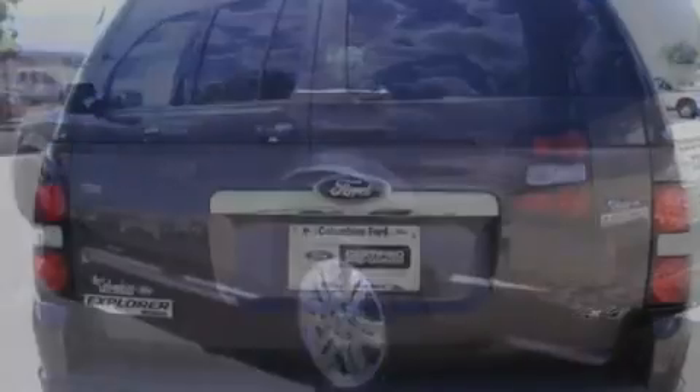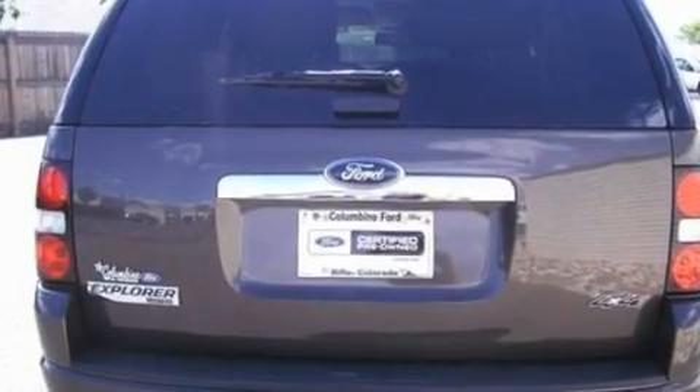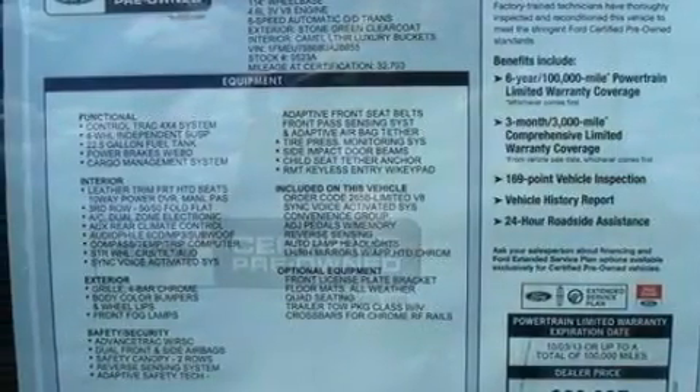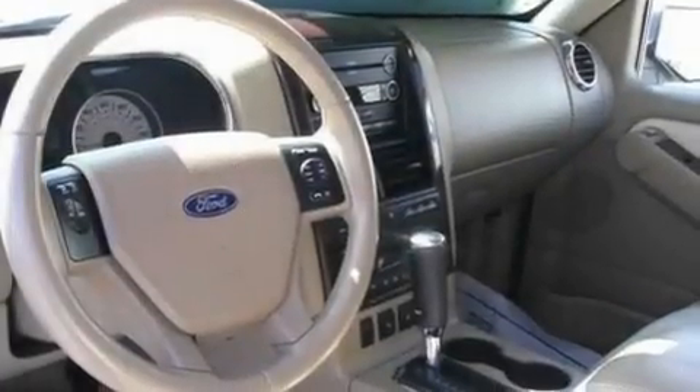Its top features include power-adjustable driver pedals, memory settings for the seat positions so you can recall your favorite alignment with the push of one button, cruise control, 7 intelligently positioned speakers, and leather seats.